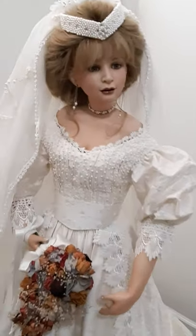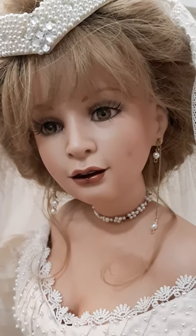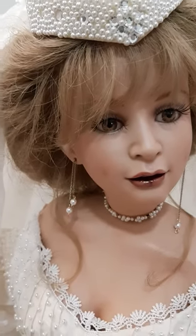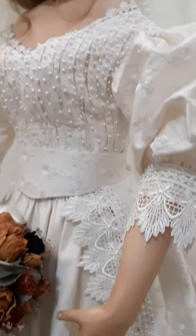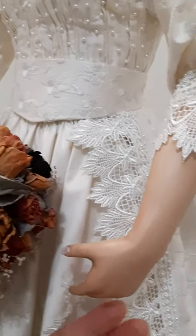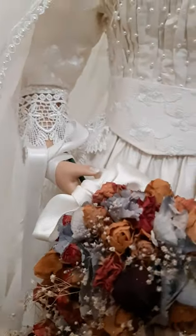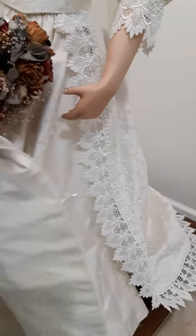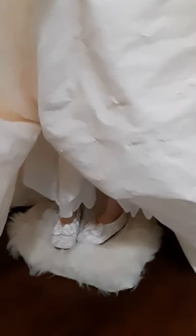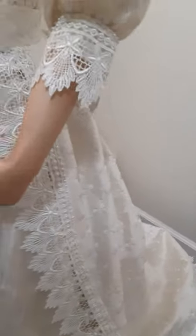Now she looks kind of perfect to me, and she's standing really nicely. You can look at her eyes — she's really like a lady, with beautiful eyes and an open mouth with teeth. I did all those details. You can see the French manicure on her nails, and the bouquet is dried flowers. I also made the shoes, and the dress material itself is a hundred percent silk.